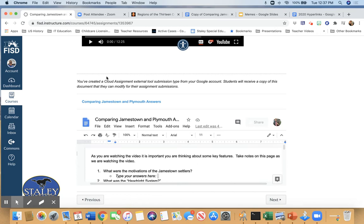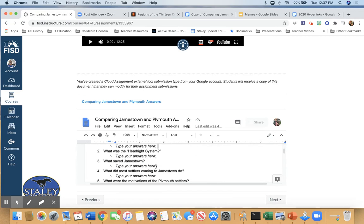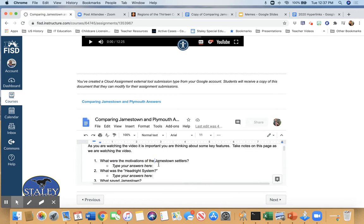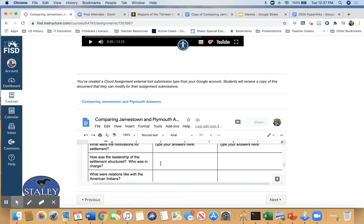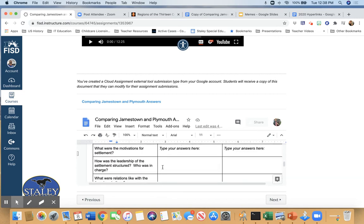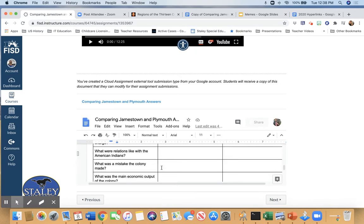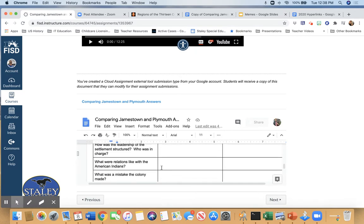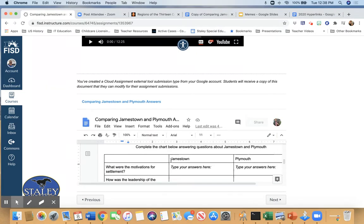If you guys look at the questions, you can see there are about seven questions that we will do together. Right down here where it says 'type your answers here,' you're going to answer the question. For tonight's homework, you're going to answer these five things that compare Jamestown and Plymouth. Most of them are in the Crash Course, but feel free to look them up if you'd like.